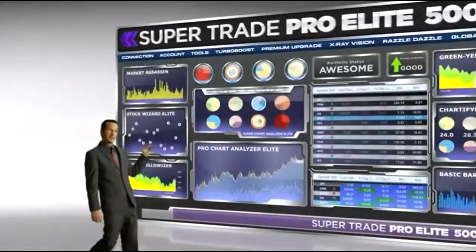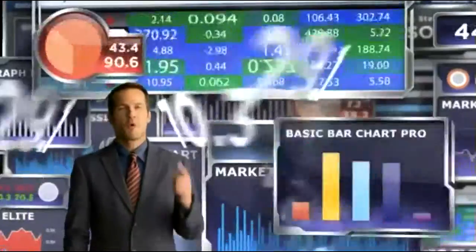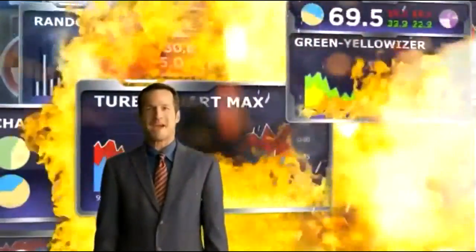Why go with Supertrade Pro Elite 5000? Bigger charts, more spinning numbers, more graphs in more colors, and inexplicable pyrotechnics. What more could you want?